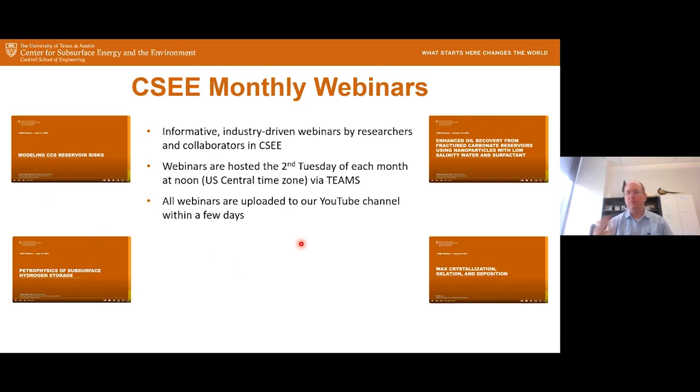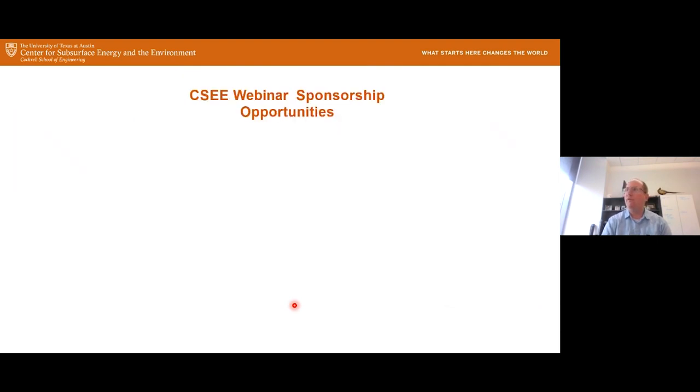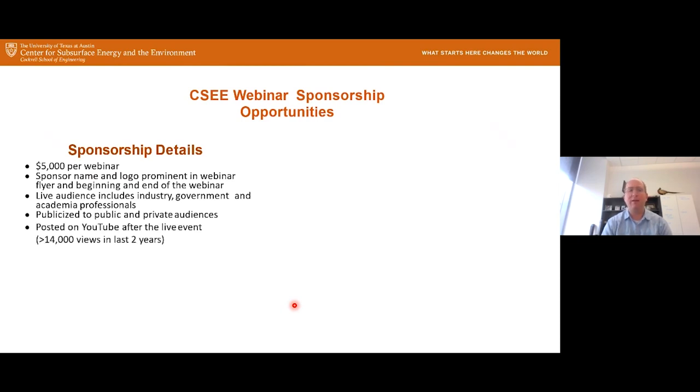We upload the webinars to our YouTube channel within a few days. If you missed today's webinar or want to go back and watch some of it again, you'll be able to do that. Upcoming webinars: on May 14th we have Dr. Okuno, on June 11th Dr. Hidari, and on July 9th Dr. Perch. We also now have sponsorship opportunities for our webinars — $5,000 per webinar. Your name and logo are prominently displayed, reaching our live audience of industry, government, and academics, and posted to YouTube. We've got over 14,000 views in the last two years.